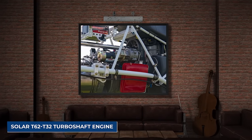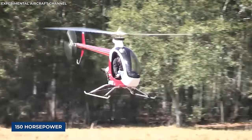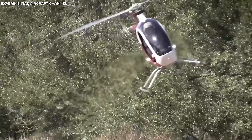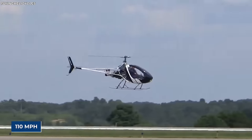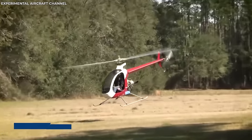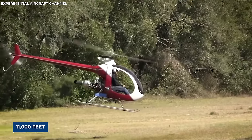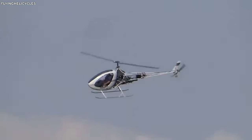With an empty weight of 500 pounds and a max takeoff weight of 850 pounds, under the hood you've got a Solar T62-T32 turboshaft engine pumping out 150 horsepower, propelling you to a maximum speed of 110 miles per hour and a cruising speed of 95 miles per hour. With a range of 140 nautical miles and a service ceiling of 11,000 feet, the sky's the limit for the Helicycle.